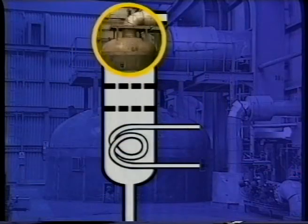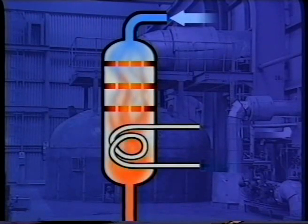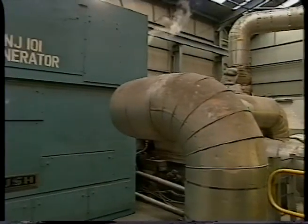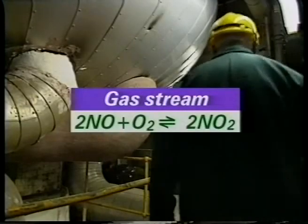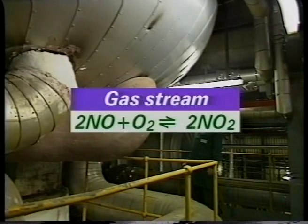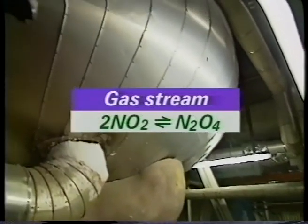The reaction in the converter produces heat. The gas stream leaving the converter is cooled by water — this produces steam which is used to drive a generator. In the gas stream, the nitrogen monoxide is oxidised by excess oxygen to a mixture of nitrogen dioxide and dinitrogen tetroxide.